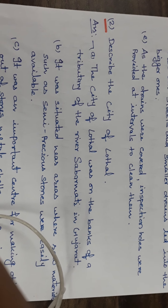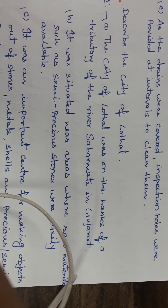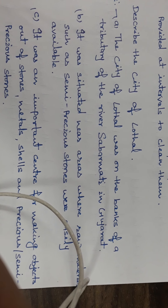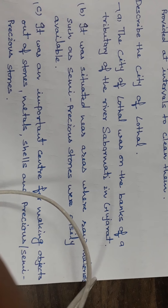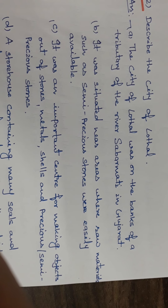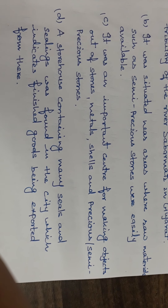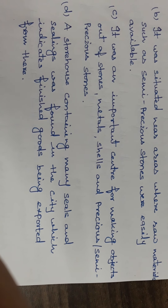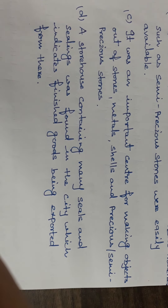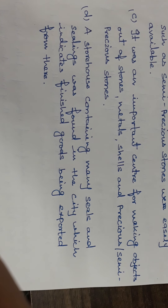Next question: describe the city of Lothal. The city of Lothal was on the banks of a tributary of the river Sabarmati in Gujarat. It was situated near areas where raw materials such as semi-precious stones were easily available. It was an important center for making objects out of stones, metals, shells, and precious and semi-precious stones.